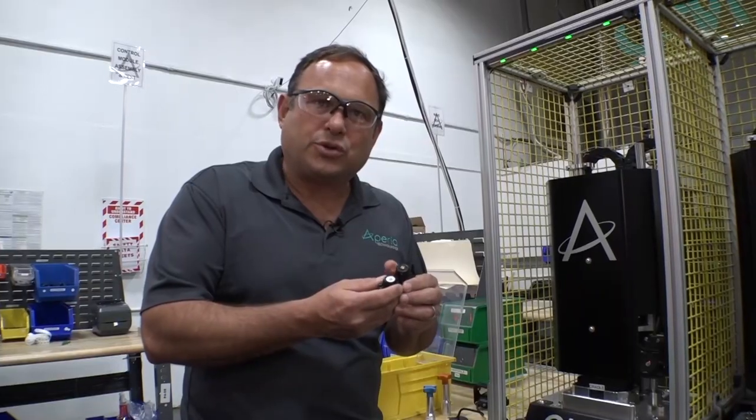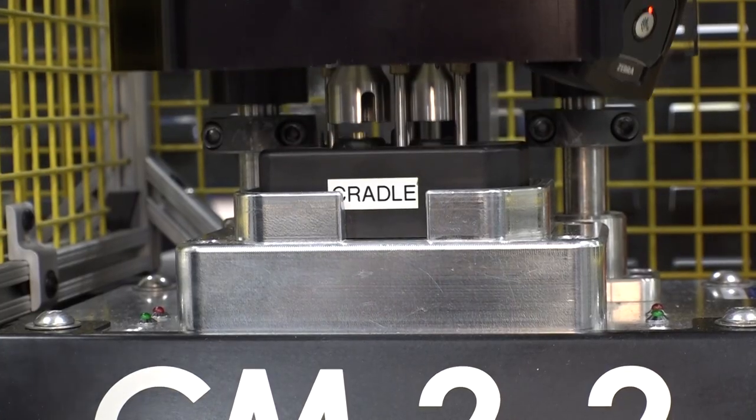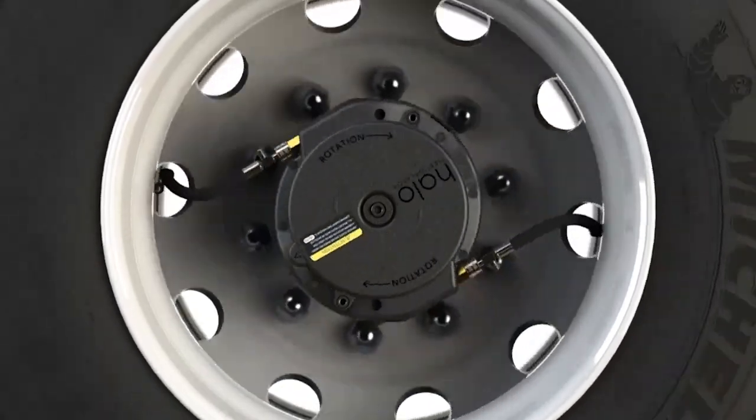The control module is the heart of every Halo — this is where the pressure is set. This is an all-mechanical solution. The Halo is completely devoid of electronics. The device extracts energy from the rotation of the wheel.